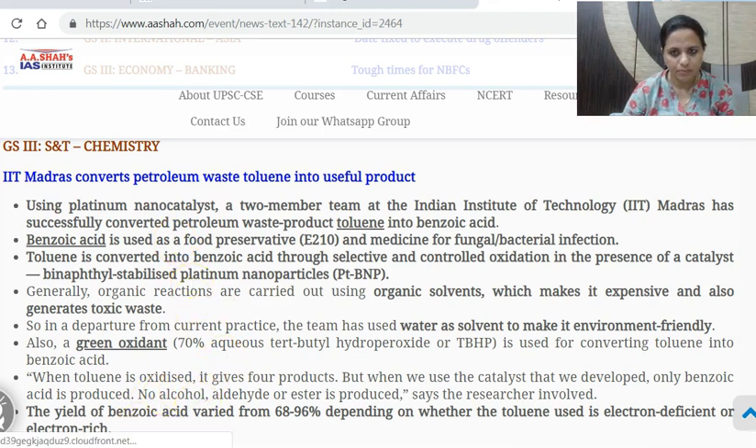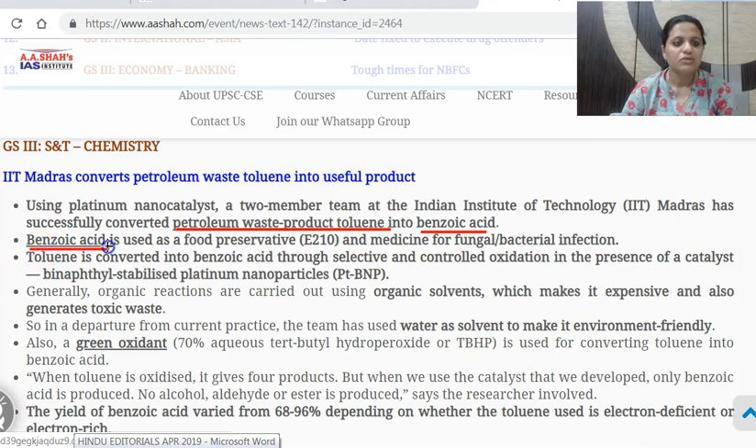A two-member team of IIT Madras has used a platinum nanocatalyst to successfully convert the petroleum waste product toluene into benzoic acid. Benzoic acid is used as a food preservative and is also medicine for fungal and bacterial infection. This is science and tech related news which was actually covered on Sunday, 31st March.